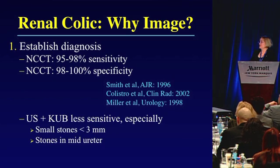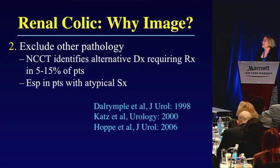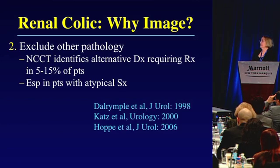This is particularly true for small stones less than 3 millimeters, or stones located within the mid-ureter. Another reason to image these patients is to exclude other pathology. Several series have reported that non-contrast CT will identify alternative diagnoses requiring treatment or intervention in as many as 5 to 15 percent of patients with clinical suspicion of renal colic, particularly in patients with atypical clinical scenarios.